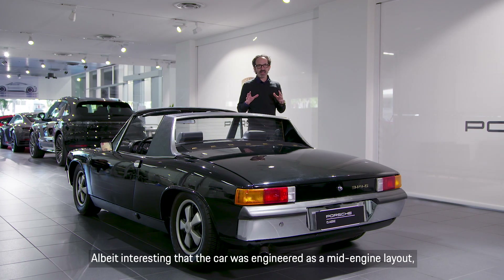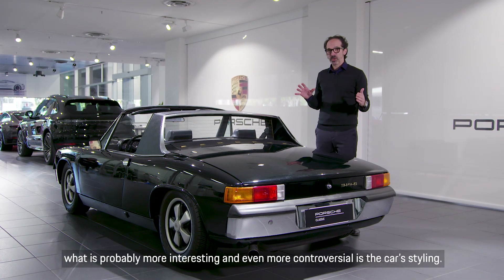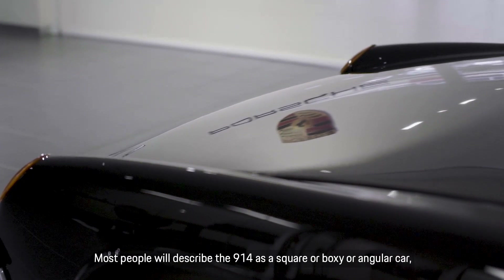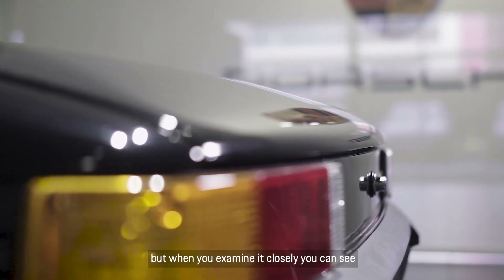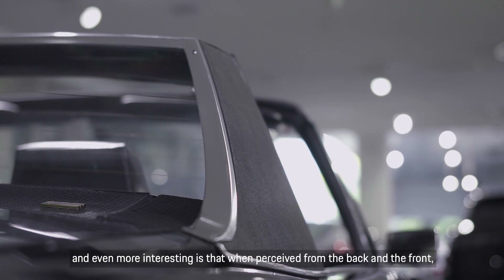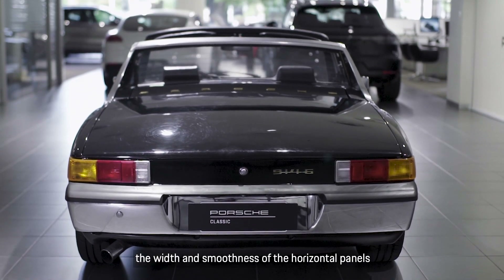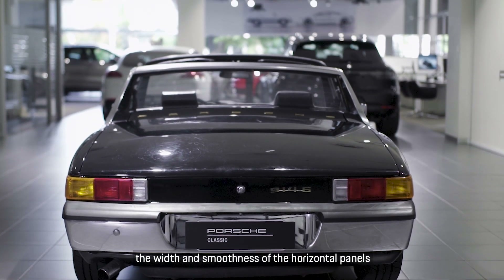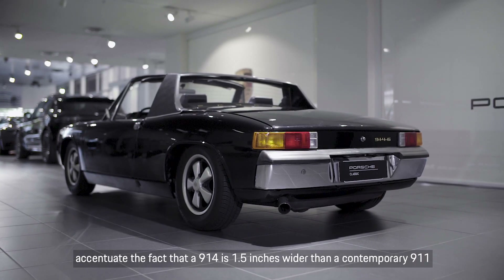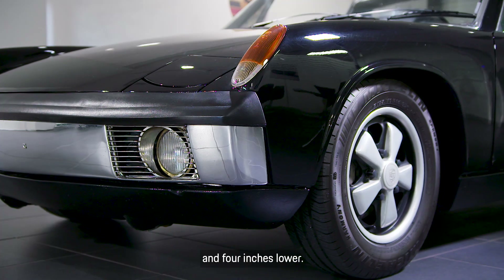Albeit interesting that the car was engineered as a mid-engine layout, what is probably more interesting and even more controversial is the car's styling. Most people will describe the 914 as a square, boxy, or angular car, but when you examine it closely you can see that there's not a straight line to be found anywhere in the car. Even more interesting is that when perceived from the back and the front, the width and smoothness of the horizontal panels — and the fact that Porsche put the shut lines at the extremes — accentuate the fact that a 914 is one and a half inches wider than a contemporary 911 and four inches lower.